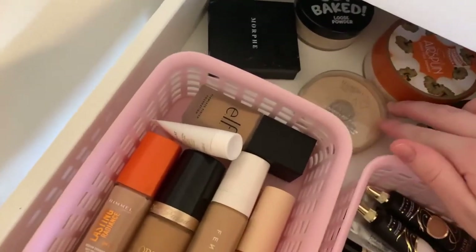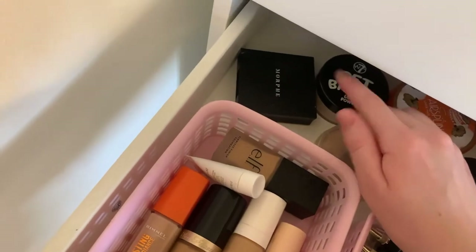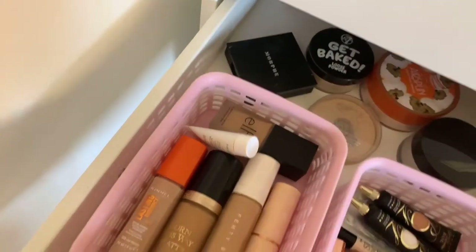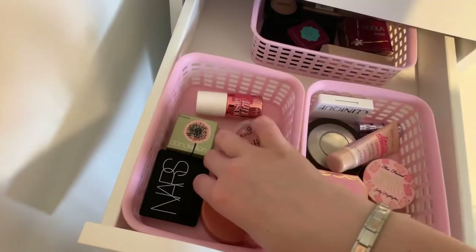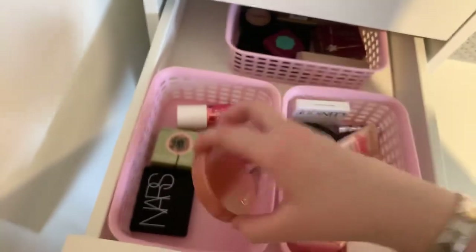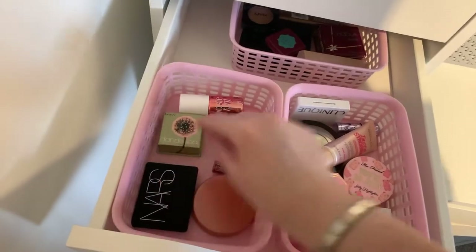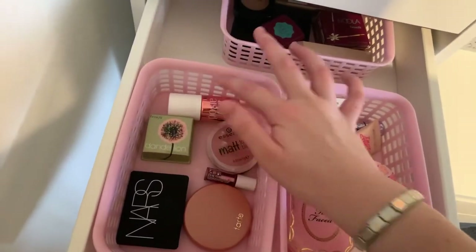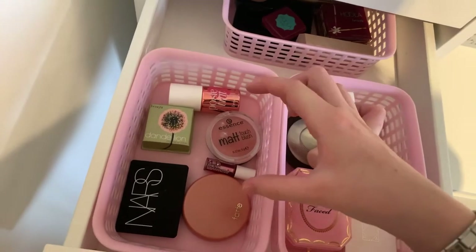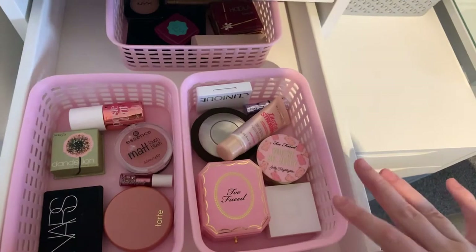For setting powders I have the Aspin powder, the Laura Mercier, the Rimmel Stay Matte, the W7 Get Baked, and the Morphe. In the next drawer I have blushes — I have the Tarte in the shade Peaceful, a NARS blush in the shade Orgasm, an Essence Matte Touch blush, and then three blushes from Benefit — two liquid ones and one pressed.